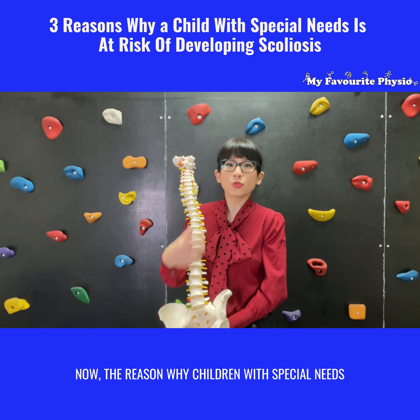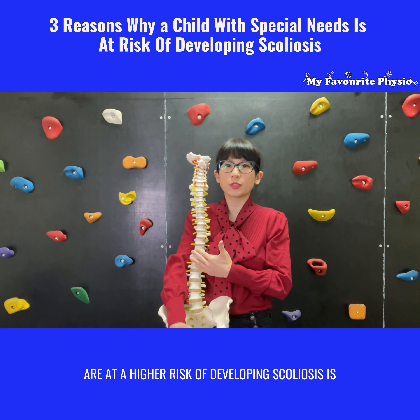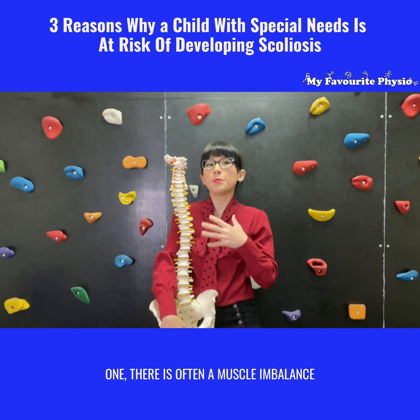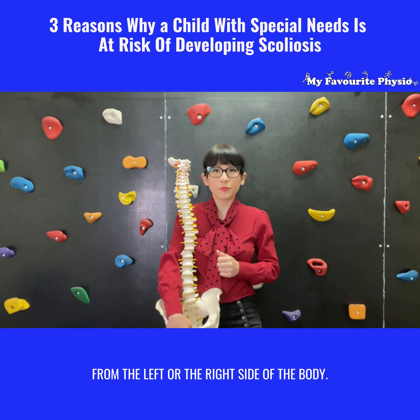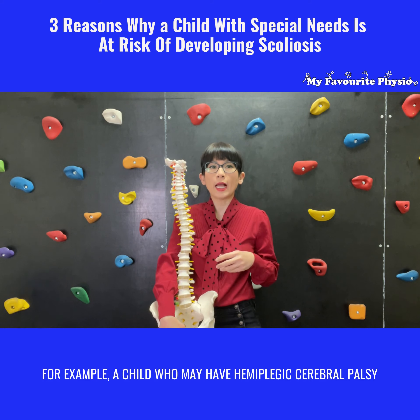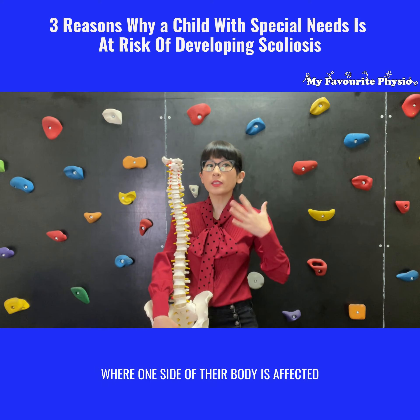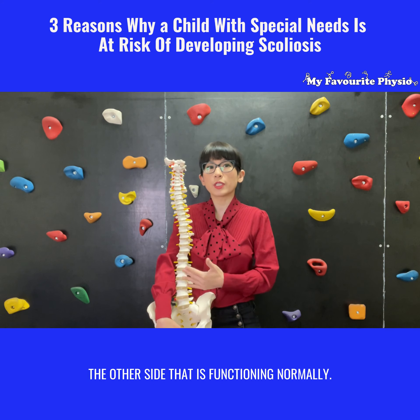Now the first reason why children with special needs are at a higher risk of developing scoliosis is that there's often a muscle imbalance from the left or the right side of the body. For example, a child who may have hemiplegic cerebral palsy, where one side of their body is affected and they're weaker versus the other side that is functioning normally.